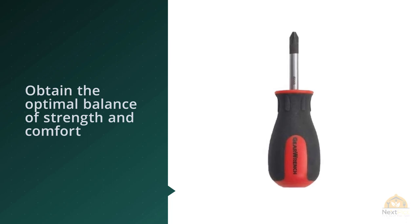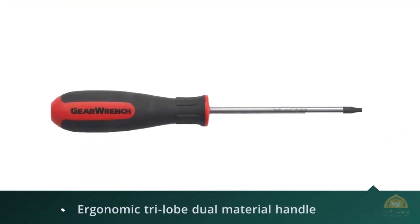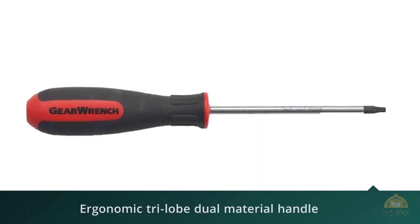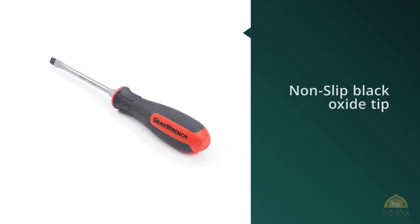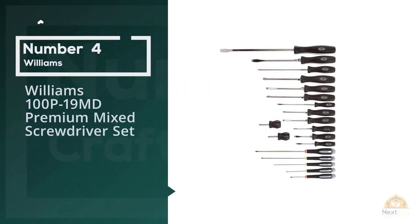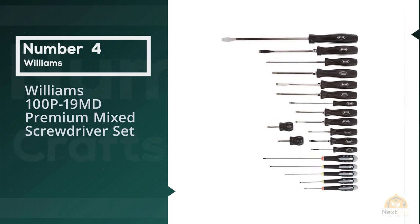GearWrench screwdrivers are ergonomically designed to fit your hand while on the job. The tri-lobe handle shape provides the best performance with the least amount of effort. The dual material handle is oil and solvent resistant. The tips have a black oxide non-slip coating, and the part numbers and sizes are laser etched onto the blade.